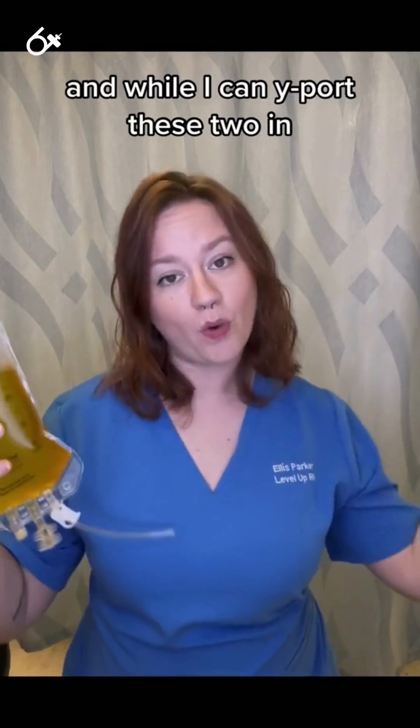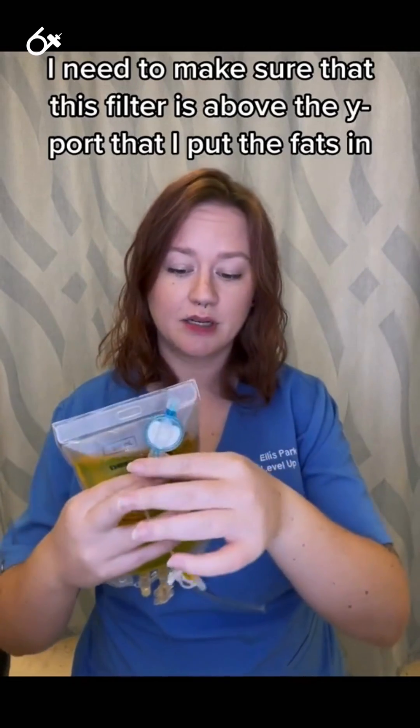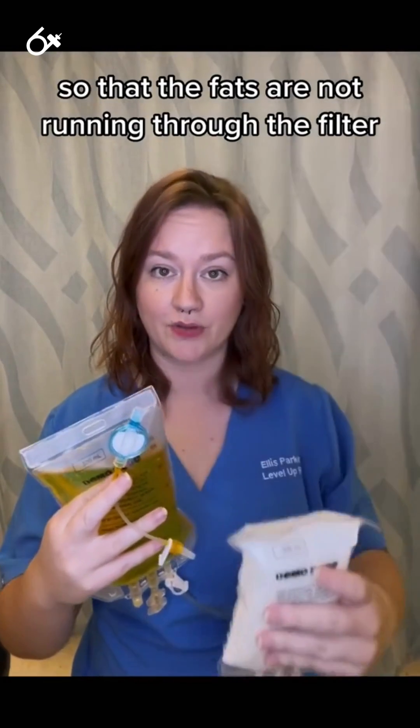And while I can Y-port these two in, I need to make sure that this filter is above the Y-port that I put the fats in, so that the fats are not running through the filter.